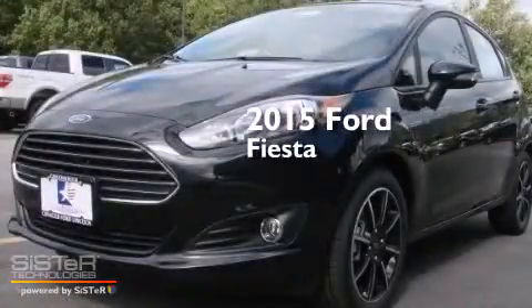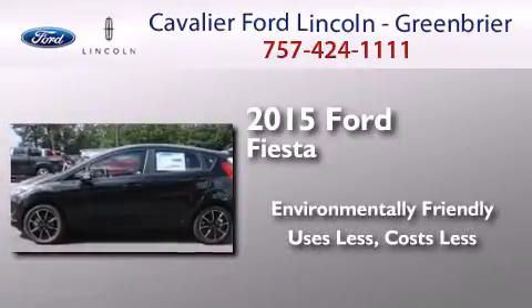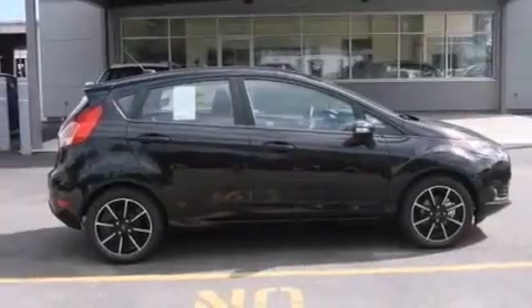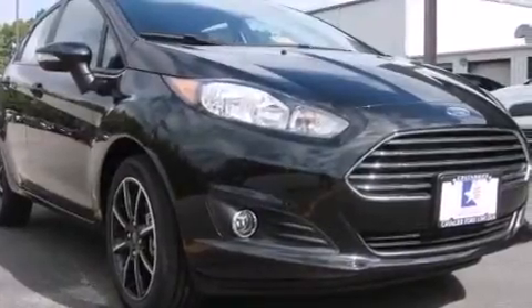This is a brand new 2015 Ford Fiesta. Its top features and packages include Bluetooth cell phone integration, the appearance package, aluminum wheels, and traction control and stability control systems.